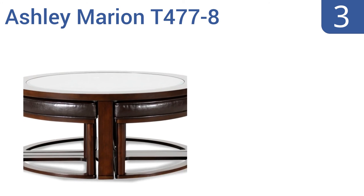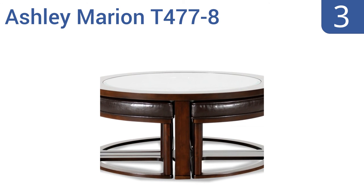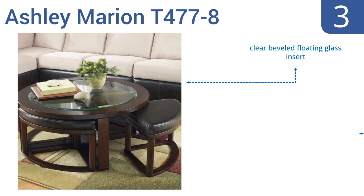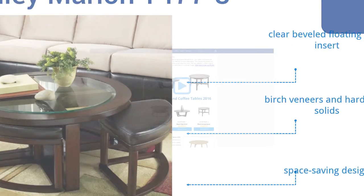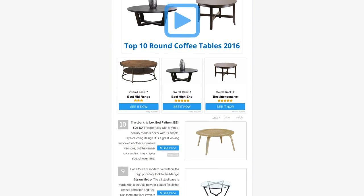Nearing the top of our list at number three, the Ashley Marion T477-8 offers a unique style that will accent any home decor. It features four matching stools that are beautifully upholstered in a medium brown faux leather material and flawlessly nestle underneath the table until extra seating is needed. It includes a clear beveled floating glass insert, birch veneers, and hardwood solids — a truly space-saving design.